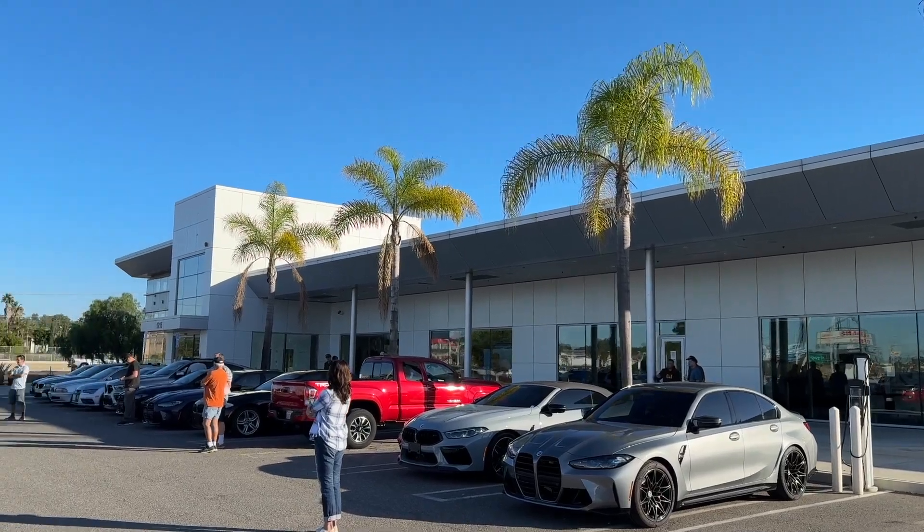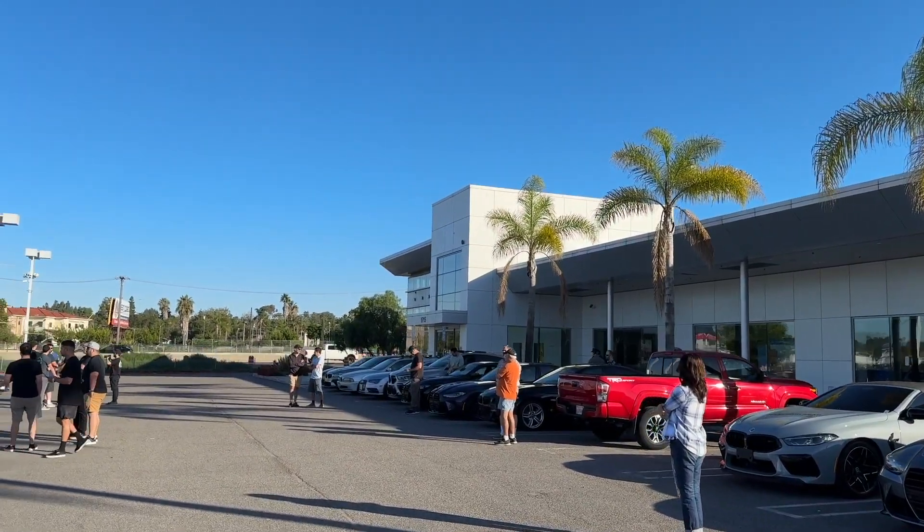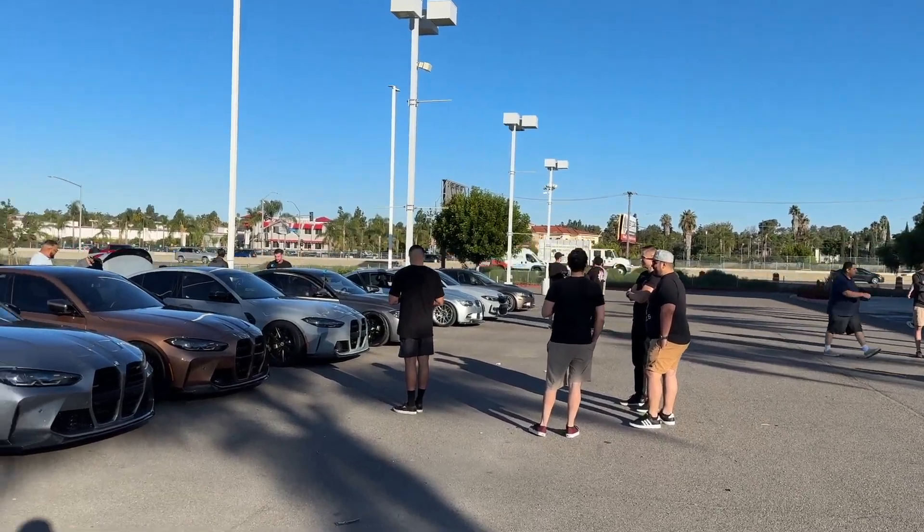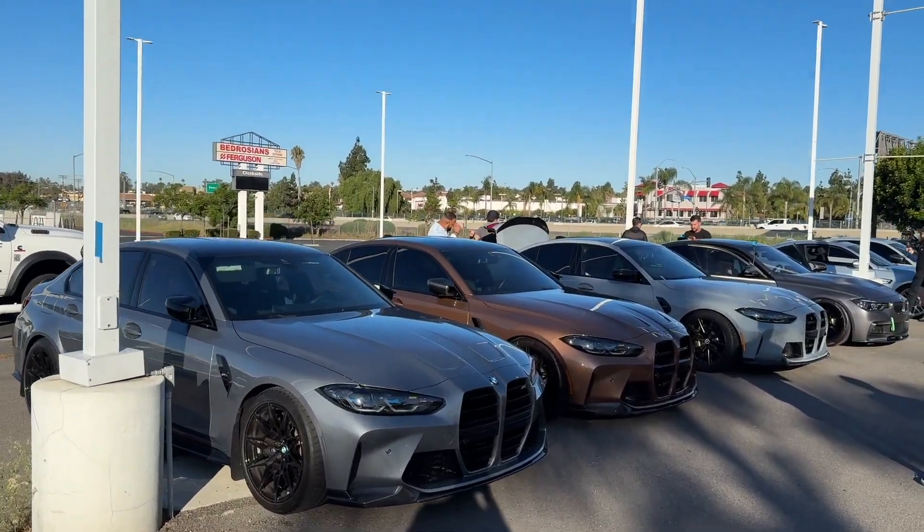This is the old BMW Vista, which is now closed and moved and renamed to BMW Carlsbad. Nice little group here this morning going out to BMW Performance Center West in Thermal.